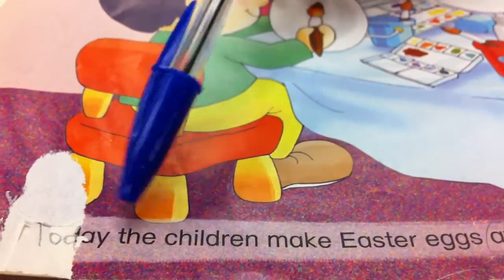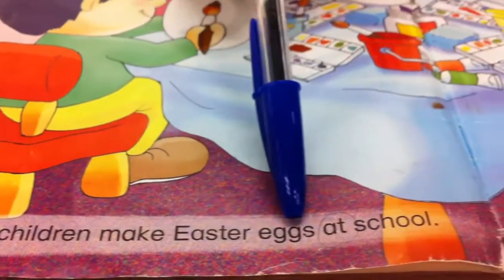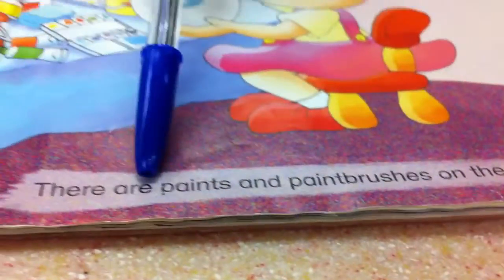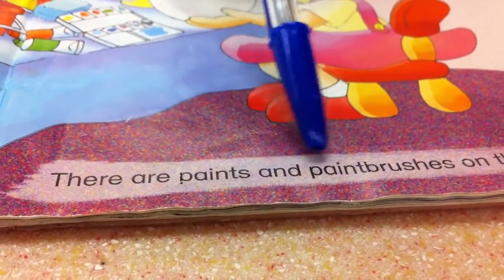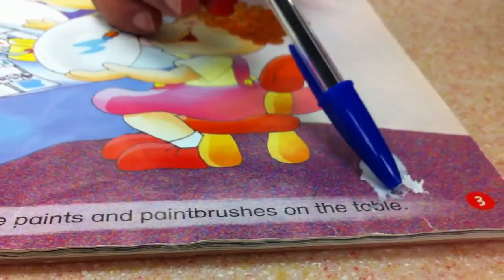Today, the children make Easter eggs at school. There are paints and paint brushes on the table.